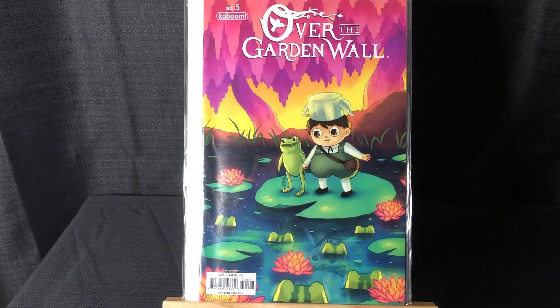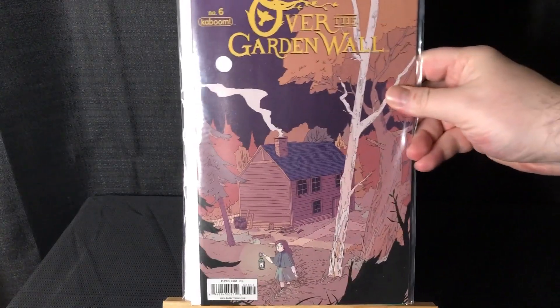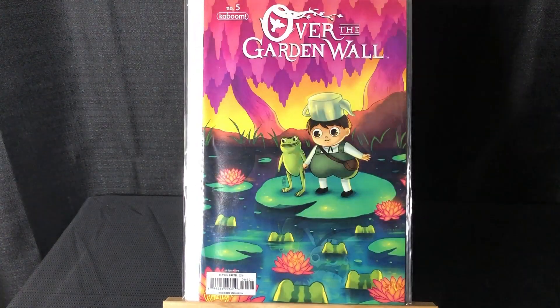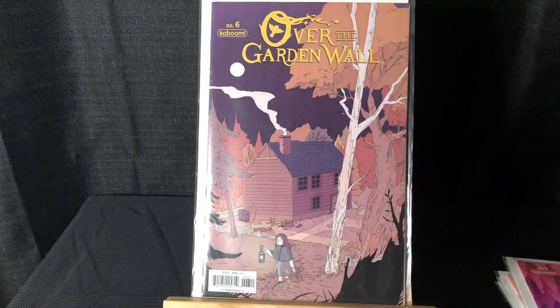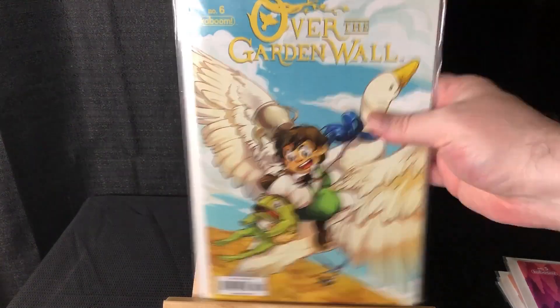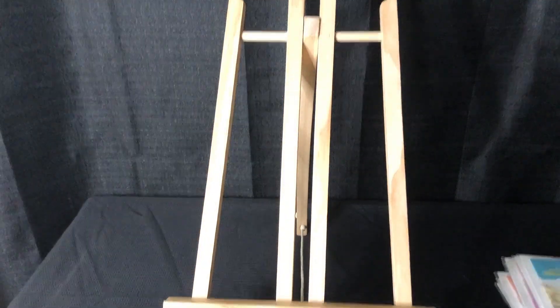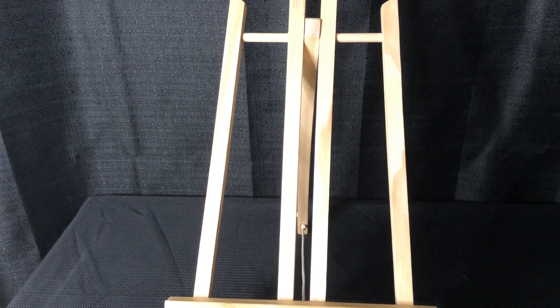And issue #5, and I got #6 and the variant for #6. Happy to get a nice little stack of those. Definitely want to check that show out.